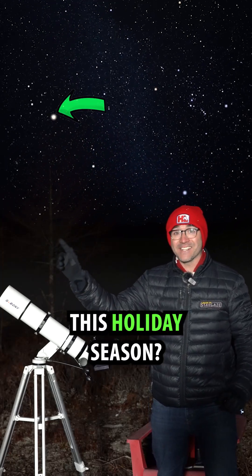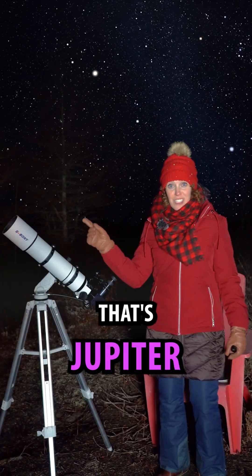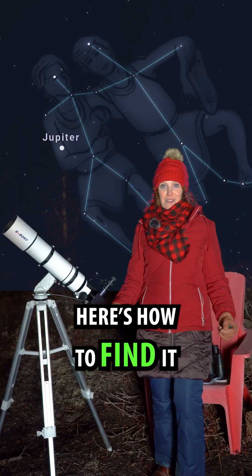See that bright star rising in the east this holiday season? It's not a star — that's Jupiter! And you can see it in a telescope. Here's how to find it.